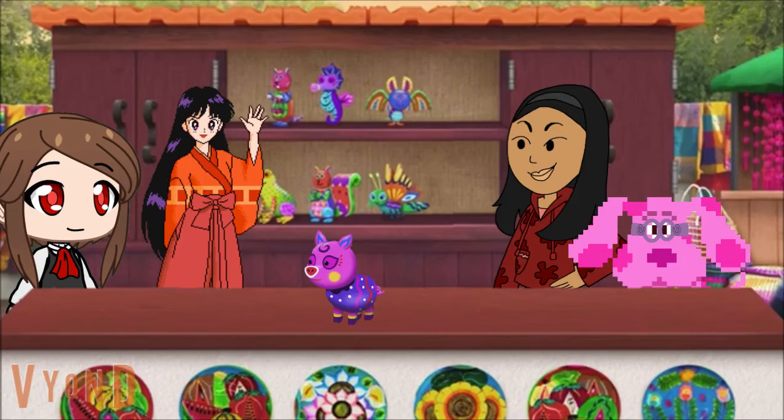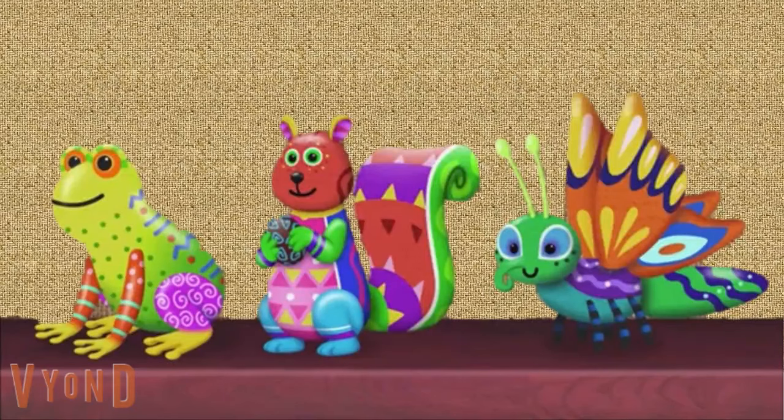I've always wanted to fly. Okay, so we need to find an animal trait for this little piglet. Which one of these animals can fly? The frog, the squirrel, or the butterfly?